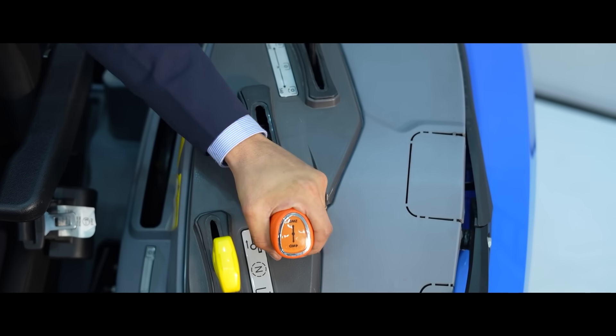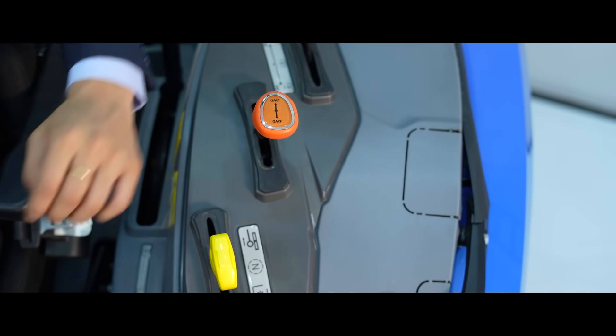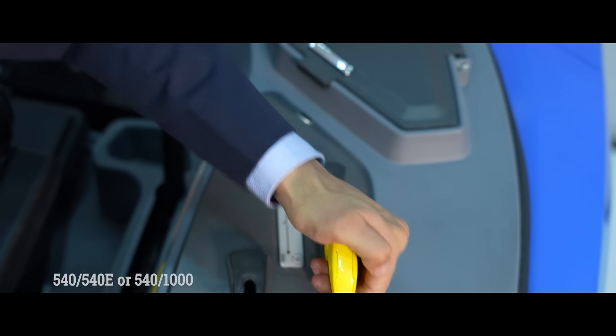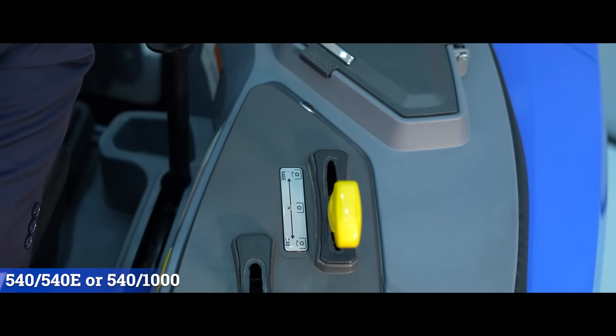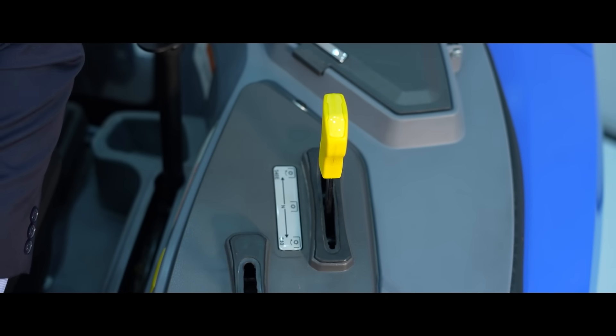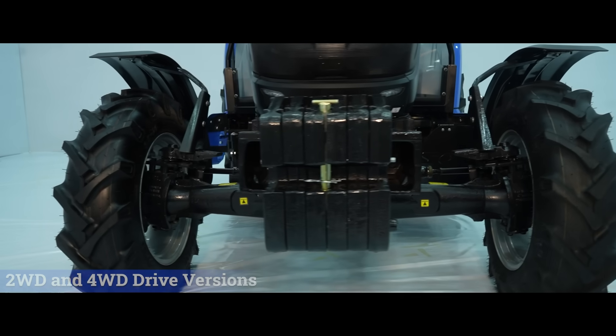The two-wheel drive and four-wheel drive lever and diff-lock foot parallel actuations are mechanically operated. The tractor is offered with dual-speed PTO with 540/540E or 540/1000 as optional speeds. This model is available in both two-wheel drive and four-wheel drive versions.